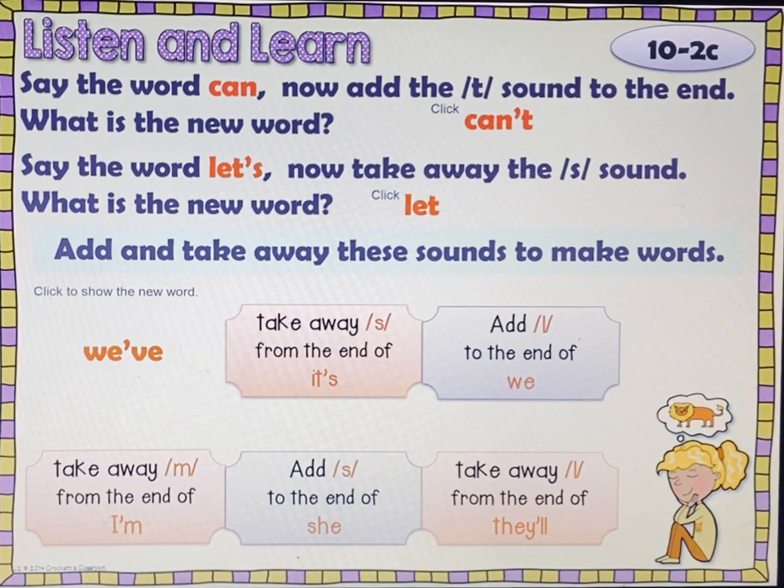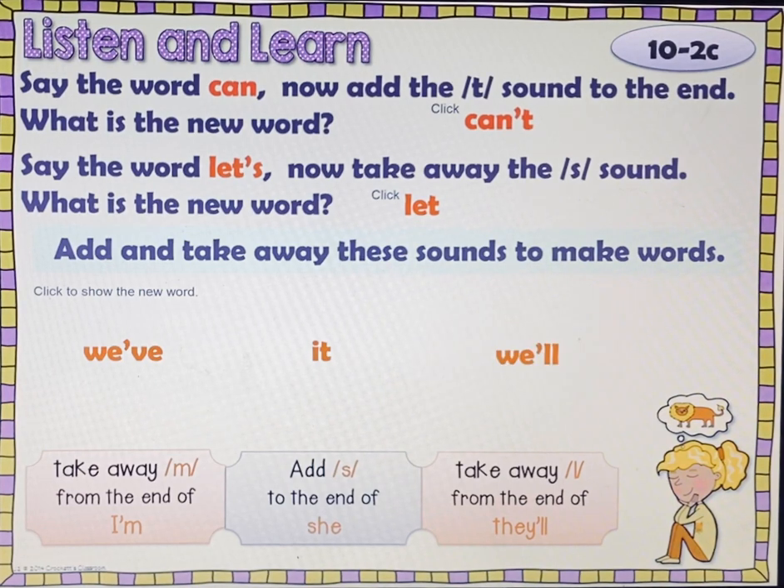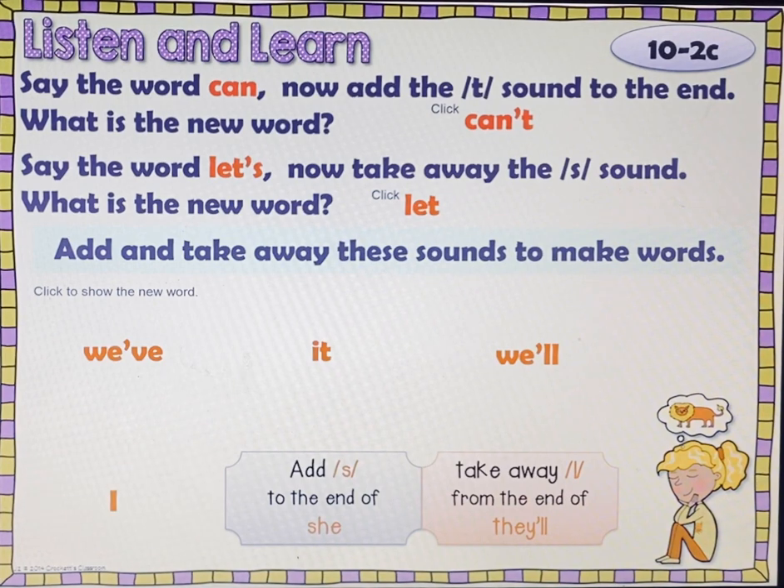Take away /s/ from the end of it's. Check, pause, play. It. Add /l/ to the end of we. Check, pause, play. We'll. Take away /m/ from the end of I'm. Check, pause, play. I.